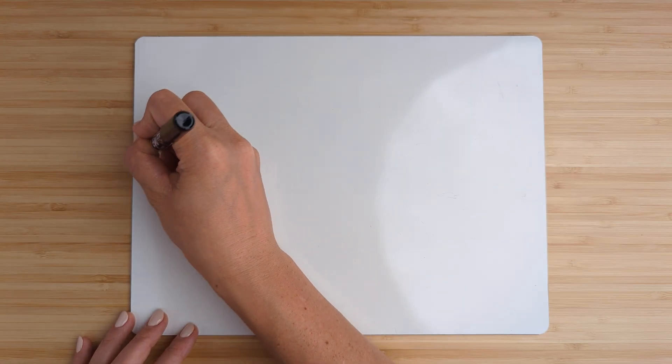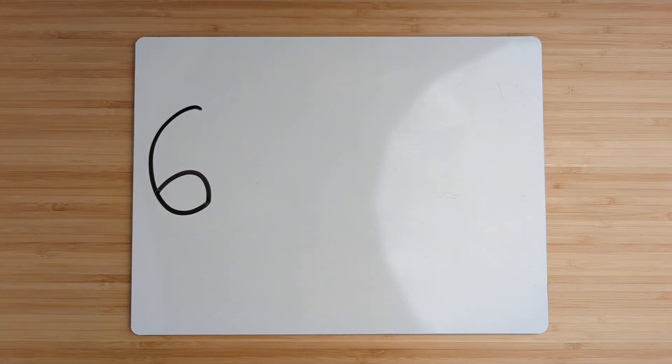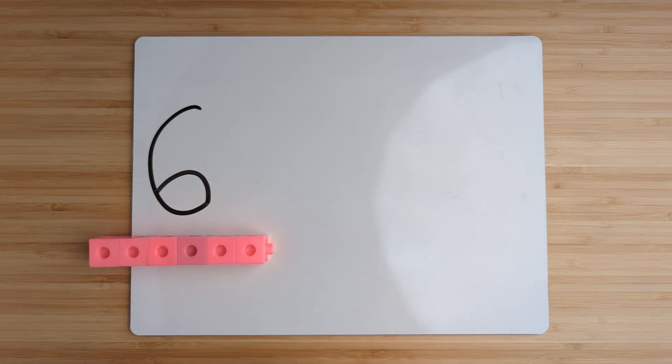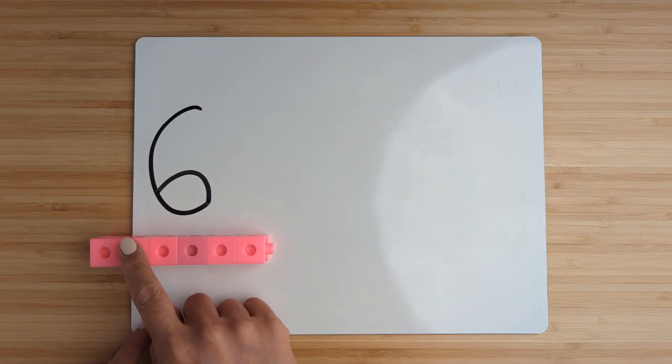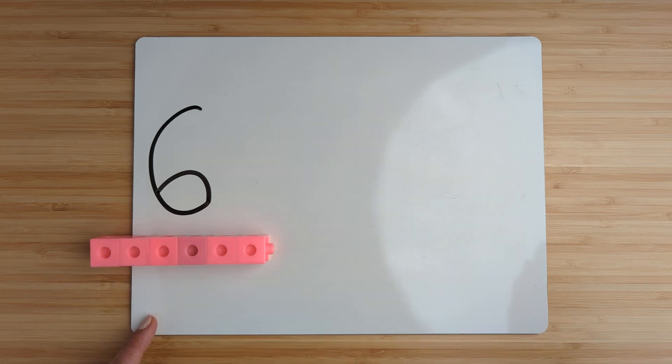Make the number six. Point and count: one, two, three, four, five, six.